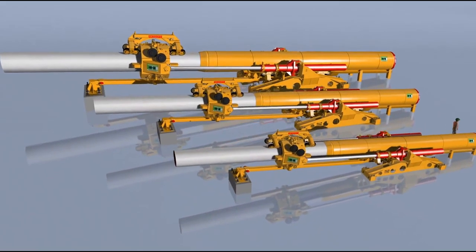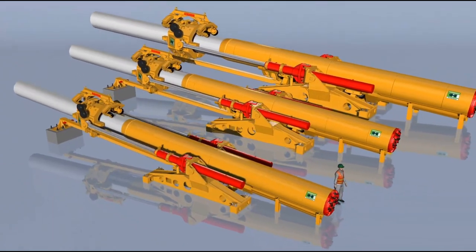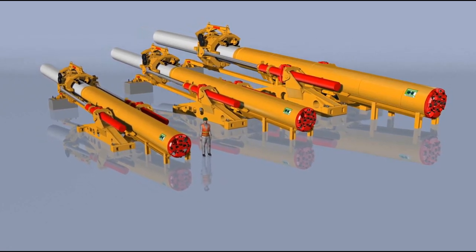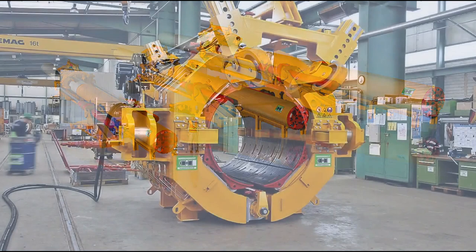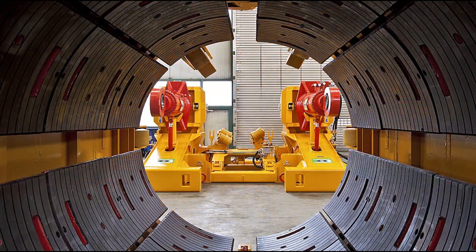Heron Connect provides three different pipe thruster modules with a maximum push and pull force of 300 to 750 tons. The direct pipe method can be applied in a pipe diameter range of minimum 30 inches to maximum 60 inches. It is possible to adapt the pipe thruster to different pipeline diameters by simply changing the clamping inserts.